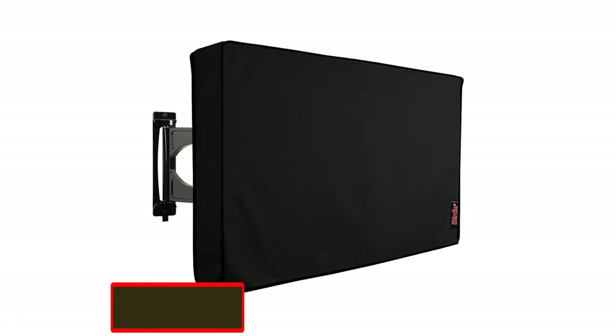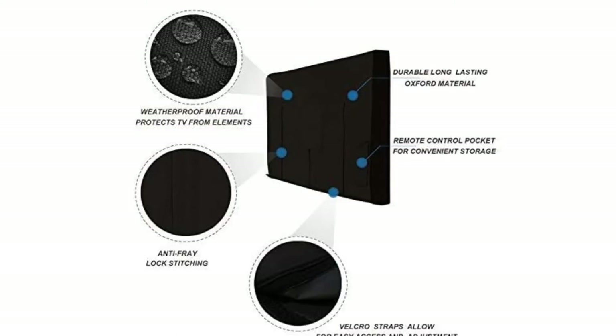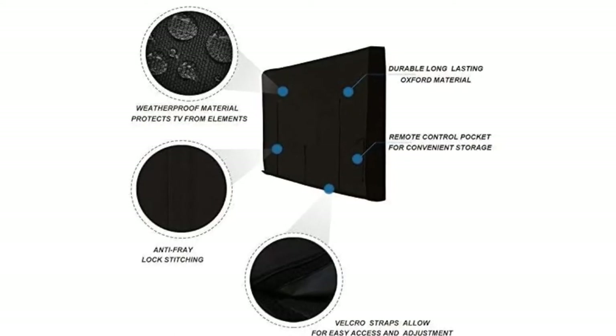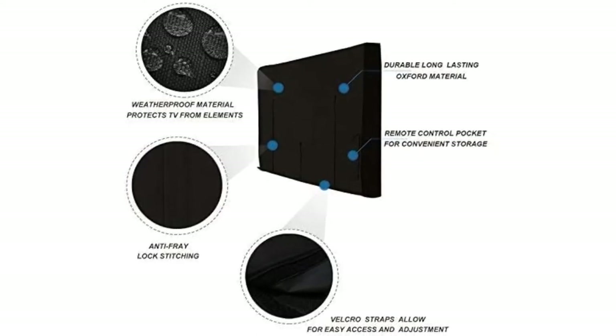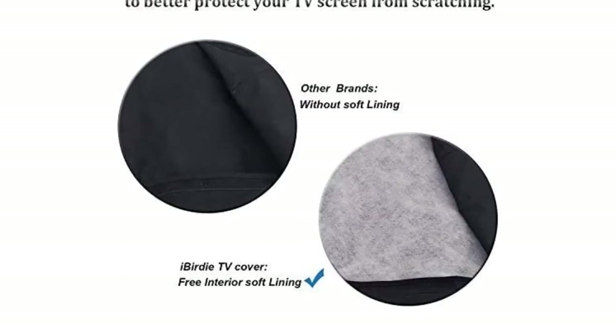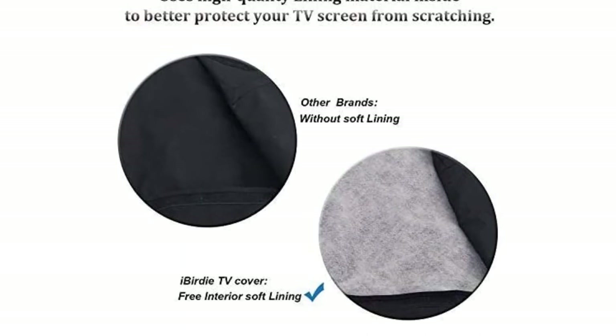Number two: outdoor waterproof and weatherproof TV cover. One of the most affordable outdoor waterproof TV covers currently available is the iBirdie outdoor TV cover. Made to fit television sets measuring from 28 to 55 inches, these work best on larger models, while the bracket flaps are made to accommodate just about any bracket without risking protection or ease of use. Velcro fittings make installation super easy, while also adding an extra hurdle for water to get through.